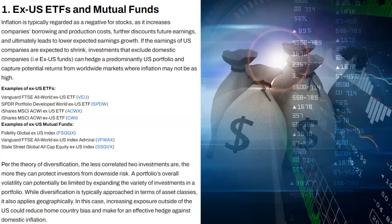Per the theory of diversification, the less correlated two investments are, the more they can protect investors from downside risk. A portfolio's overall volatility can potentially be limited by expanding the variety of investments. While diversification is typically approached in terms of asset classes, it also applies geographically. Increasing exposure outside of the U.S. could reduce home country bias and make for an effective hedge against domestic inflation.